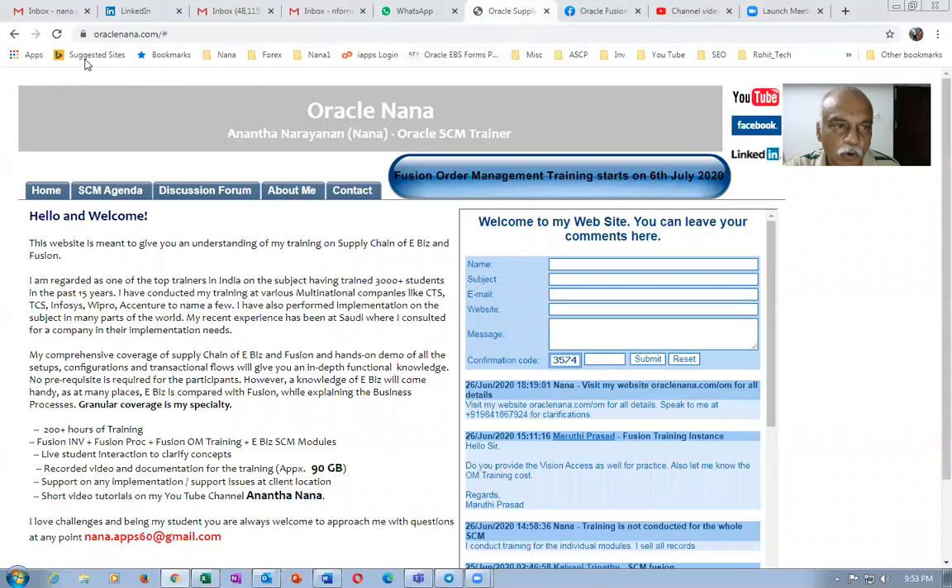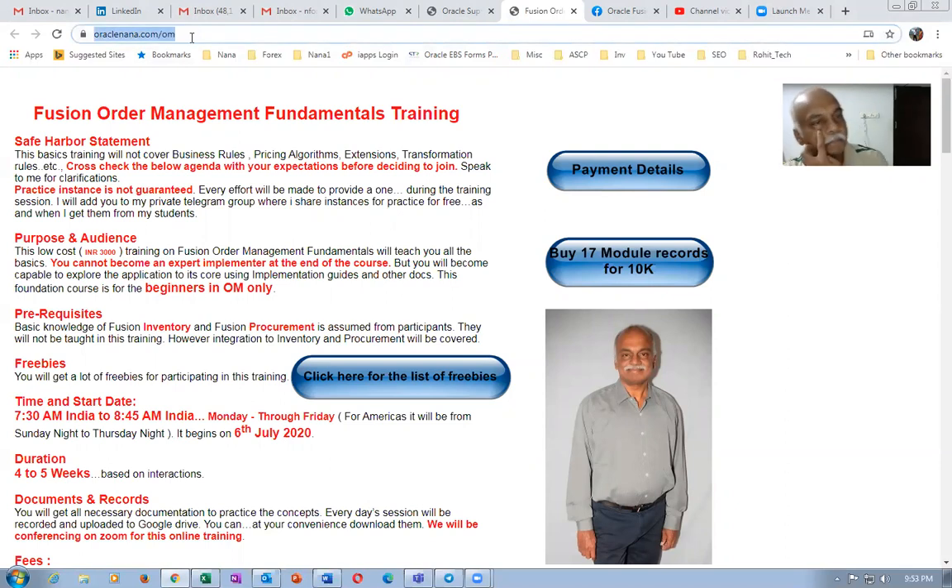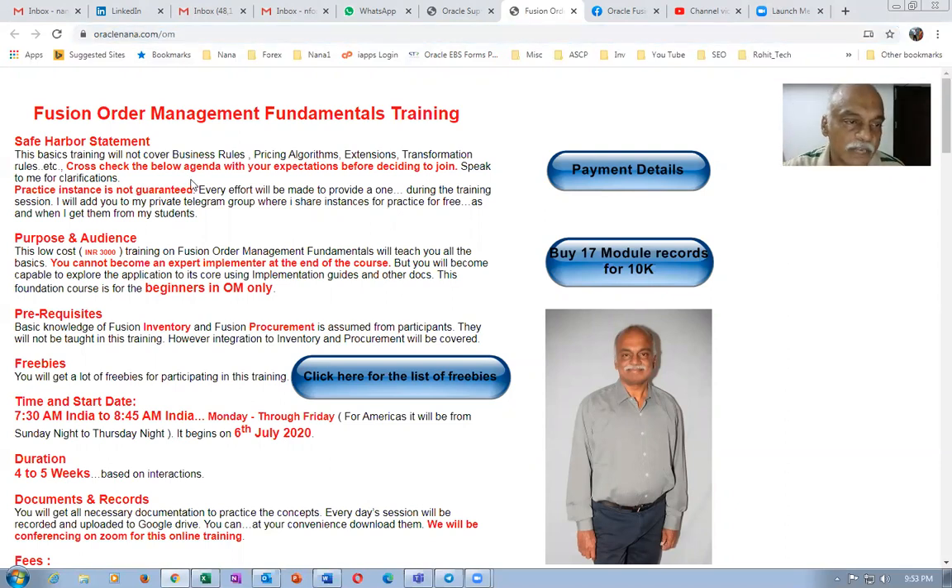Let's have a look at what I'm going to cover in this training. When you go to my website oracle-nana.com, you can find a button at the top: 'Fusion Order Management Training starts on 6th of July.' If you click on it, you'll be taken to the page oracle-nana.com/OM. Here you can see I've given a disclaimer statement — I will not be covering business rules, pricing, and orchestration sections, and transformation rules which need technical skill. So first check the agenda and if it is interesting, you can join.